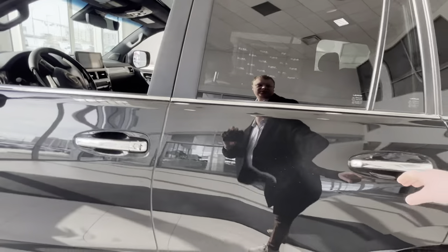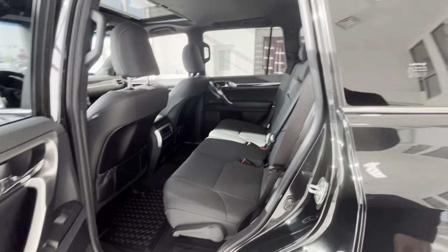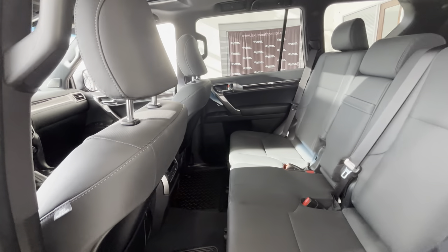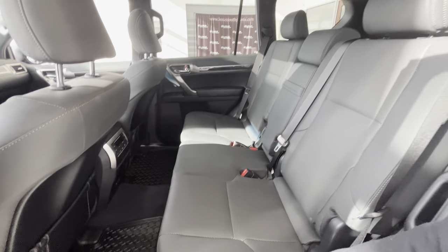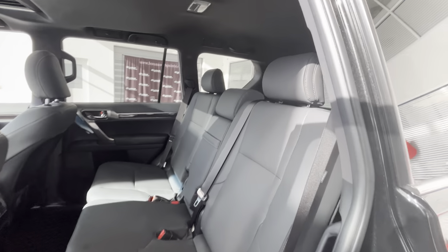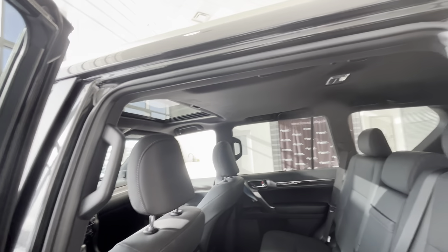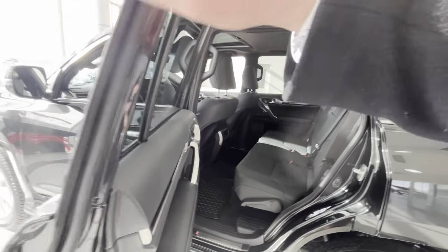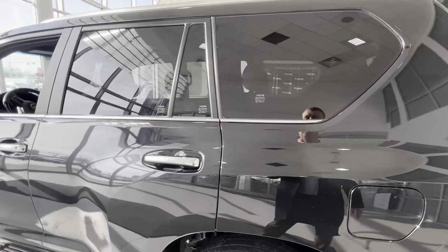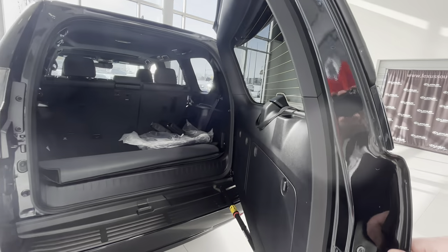I'll show you the back seats. Pretty good amount of room in the back — not the biggest second row I've seen, but still very good. It's probably just a little bit bigger than the RX, but for headroom there's much more room because this is obviously a boxier vehicle, so more volume inside.